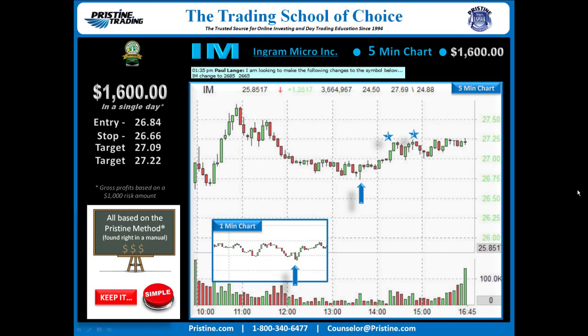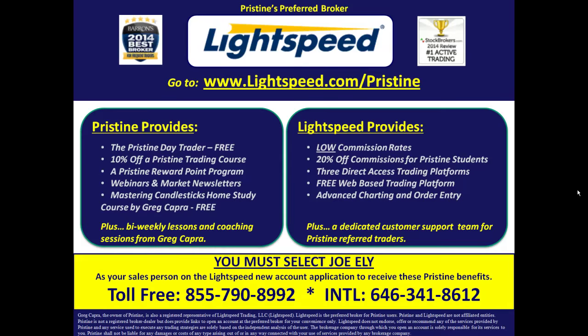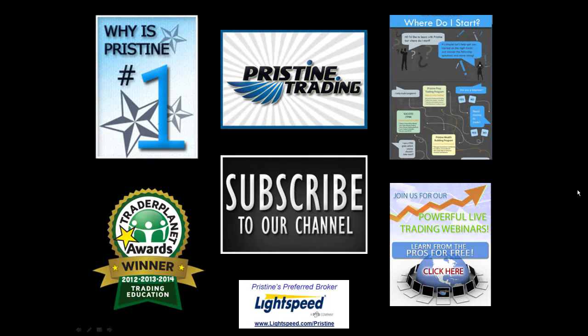This play, like all the plays that I do, is based on the Pristine Method, and the play can be found in a manual. I believe it's important to keep things really simple, and once someone is trained in the Pristine Method, this is a very straightforward play. If you'd like to watch more plays like this, come join me in the Pristine Method blackroom. You can visit the website or call a counselor at the number below to get a free trial. For those of you looking for a broker, there are tremendous benefits to Pristine clients who use Lightspeed — ask your counselor for details. Until next time, this is Paul Lang — feel free to contact me at paul@pristine.com. Thank you everybody.